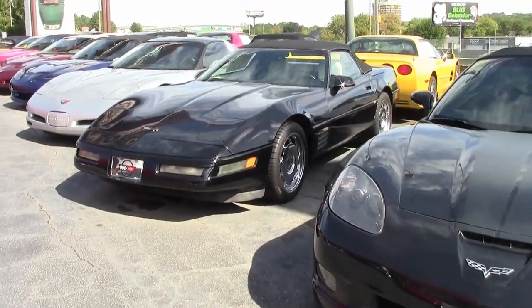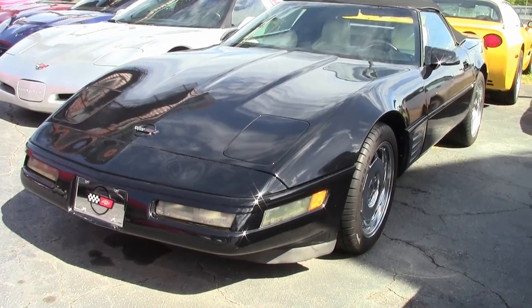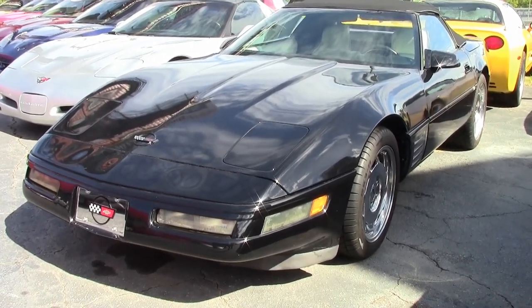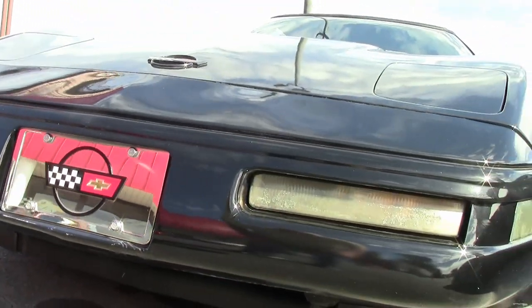If you're looking to get into your first Corvette or you love the styling of those 1991 Corvettes, this car could be a great car for you. It has a beautiful black exterior, white leather interior, and a really good shaped black convertible top.